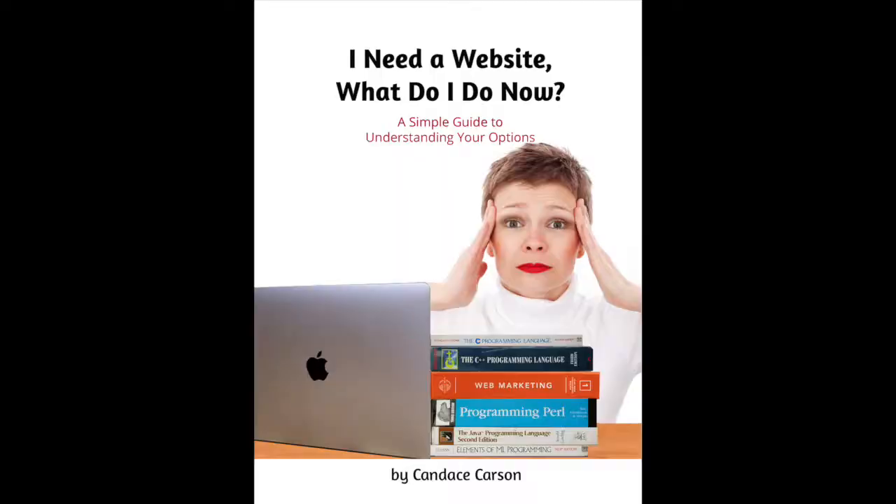Hi, I'm Candice, welcome to Websites Made Easy with Candice. The tutorials in this series are based on the chapters of my book, I Need a Website, What Do I Do Now? If you want to follow along, you can purchase my book on Amazon.com.